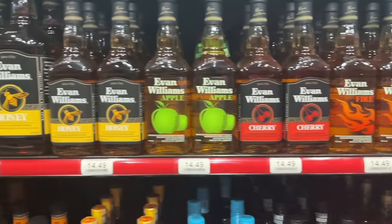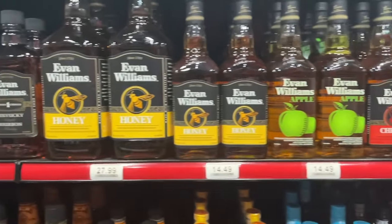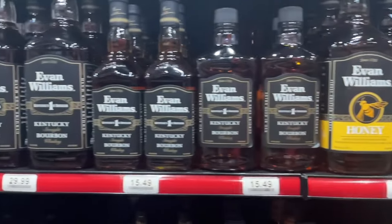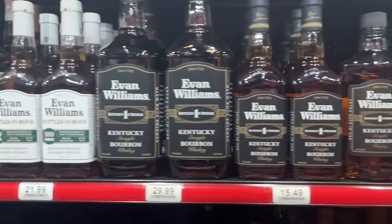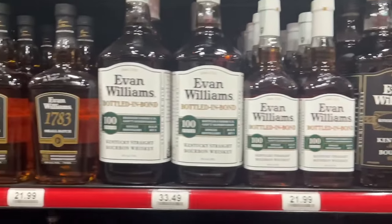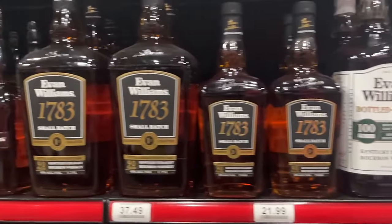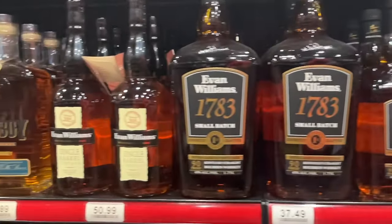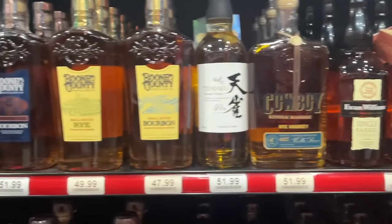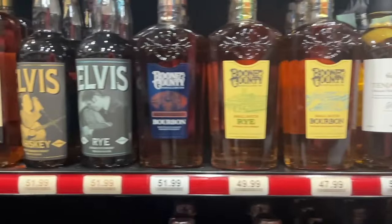Moving on to Evan Williams - their flavored stuff is not any good. Evan Williams Bottled in Bond White Label - pretty good, I like it at that price. The 1783 I've never had - comment below if you have. Evan Williams Single Barrel - I haven't had yet but I've heard great things. I do own one but I haven't had it.